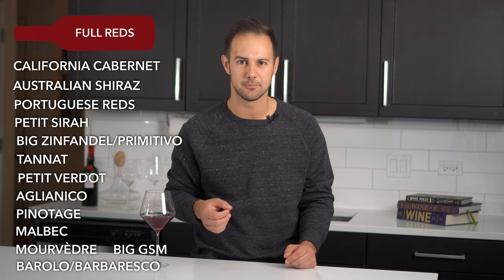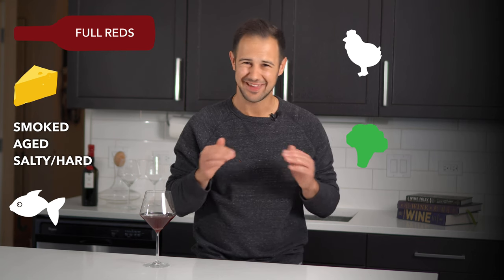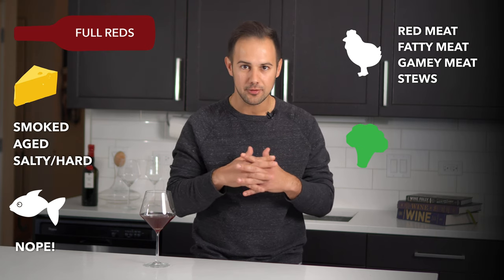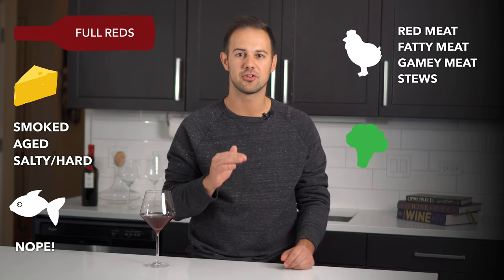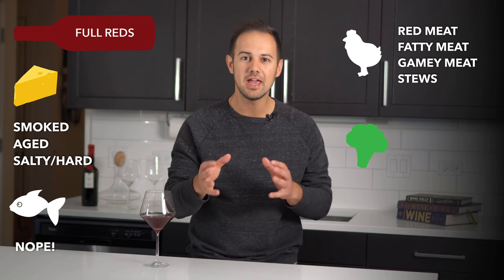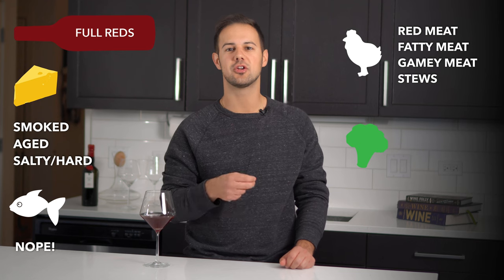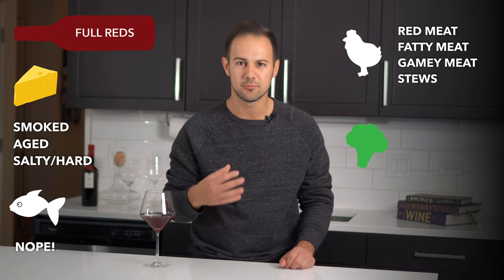And Barolo and Barbaresco. For cheeses, smoked and hard-aged cheeses work. For fish, I'd avoid it. But because of their tannin structure, these are some great meat-pairing wines. Remember, tannin and fat work really well together — fat makes tannin less astringent. It's why Cabernet Sauvignon and a big steak are such a classic pairing, especially a fatty cut like a ribeye. But also gamey cuts like venison, boar, duck, and Moroccan lamb — those intense flavors play well with these wines too. Any sort of hearty stew works well: beef stews, beef bourguignon, braises, and roasts.